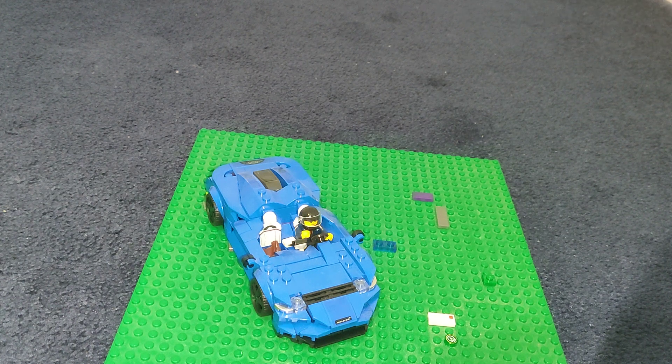Welcome back to the Liam Loves Lego channel. In this video we're reviewing Lego Speed Champions 76902 McLaren Elva. This is a newer Speed Champions set — some of the videos I've been doing recently have been of some of the older ones I have. This one was released June 1st, 2021 and ran until December 31st, 2022.